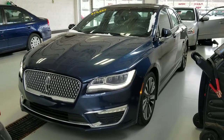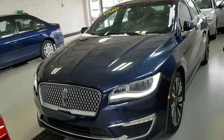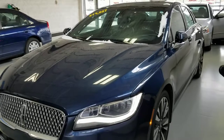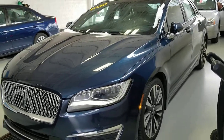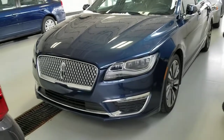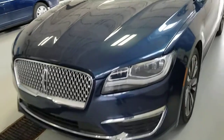Hi, this is Josh Wright, Business Development Manager here at Art Moehn Auto Group in Jackson, Michigan. Thank you so much for your interest in this 2017 Lincoln MKZ, a beautiful blue color, right around 65,000 miles on this vehicle. Just doing this video to point out anything that I would want to know before considering a pre-owned vehicle, so I'll point out anything good or bad.